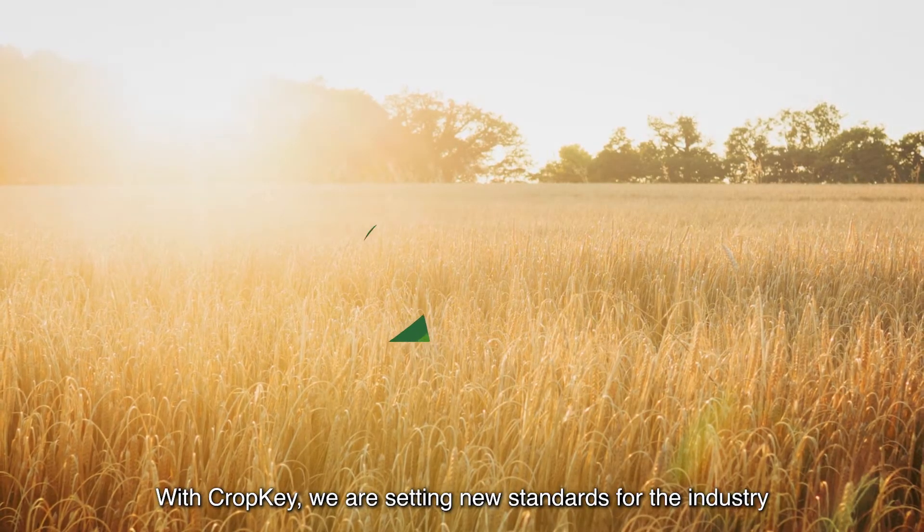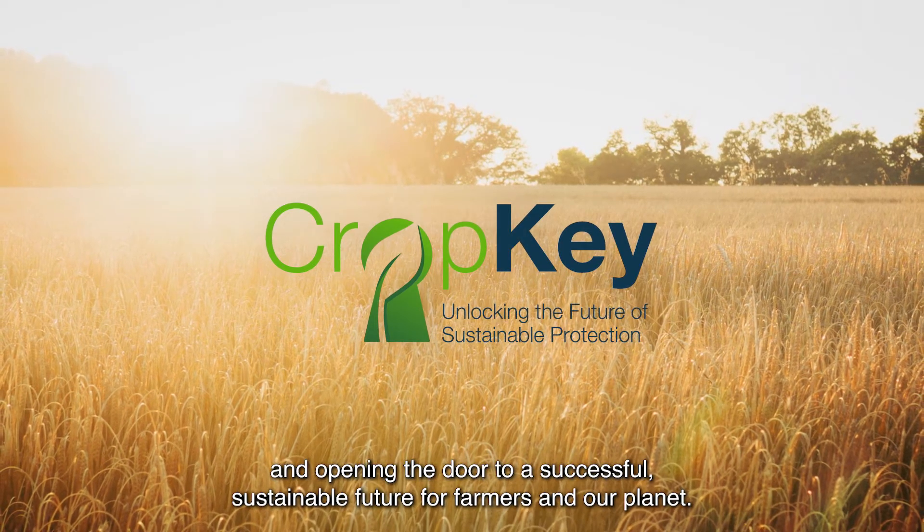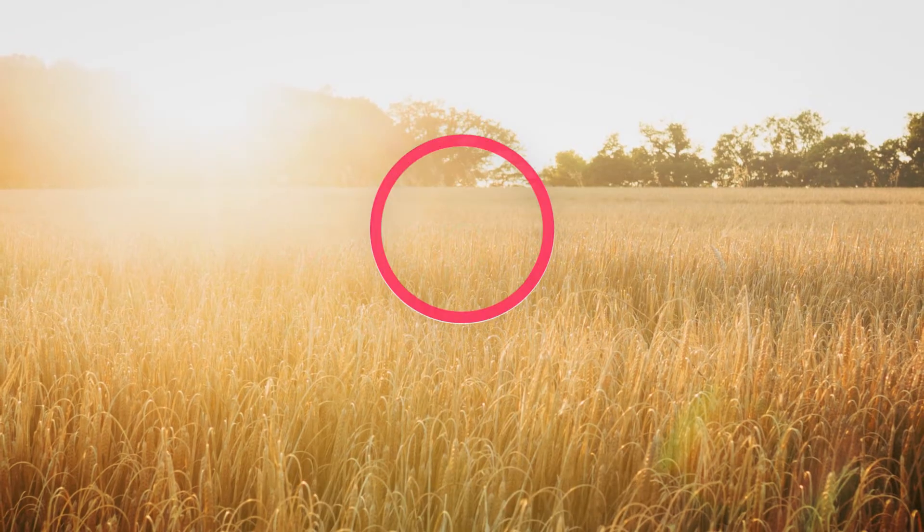With CropKey, we are setting new standards for the industry and opening the door to a successful, sustainable future for farmers and our planet.